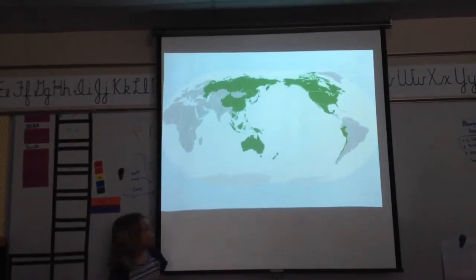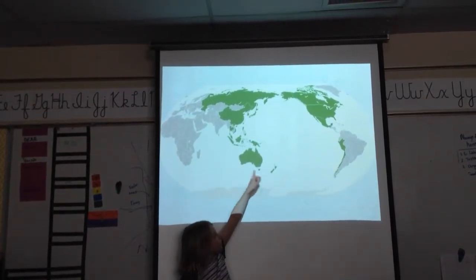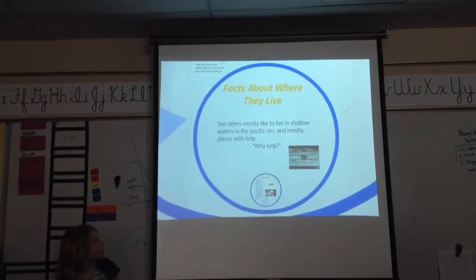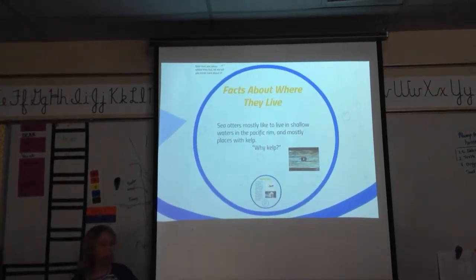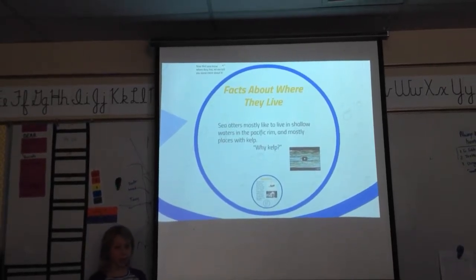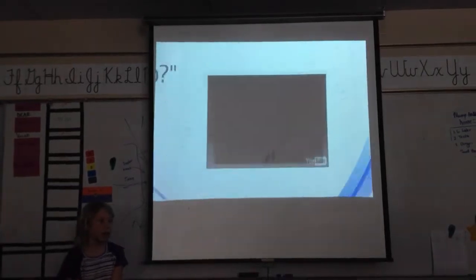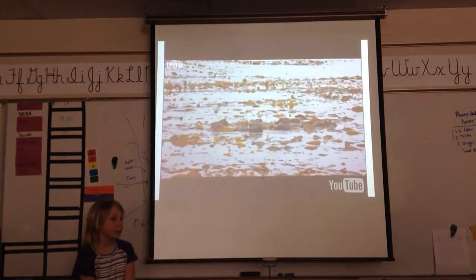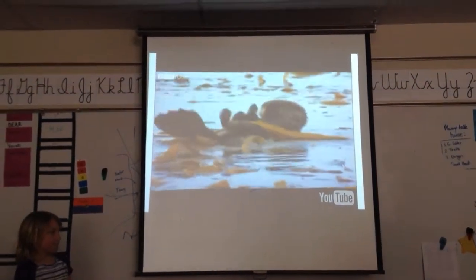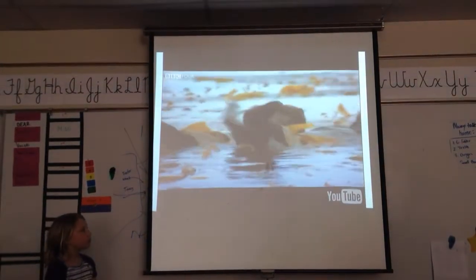This is a picture of where they mostly live around the Pacific Rim. Sea otters mostly like to live in shallow waters around the Pacific Rim in places with kelp. Maybe some of you are wondering why kelp — this video will tell you. A raft of sea otters have rolled themselves in the kelp's fronds, anchoring themselves so they don't drift out to sea while they sleep.